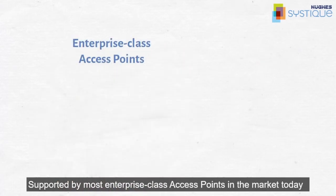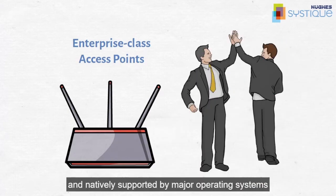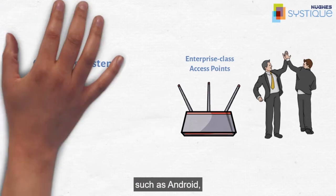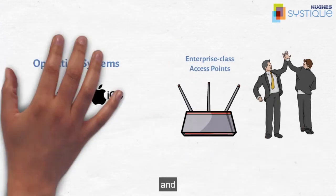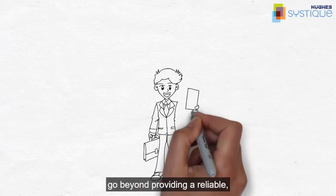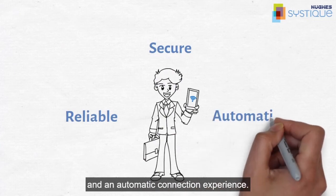Supported by most enterprise-class access points in the market today and natively supported by major operating systems such as Android, iOS, MacOS, and Windows, Passpoint devices and networks go beyond providing a reliable, secure, and automatic connection experience.